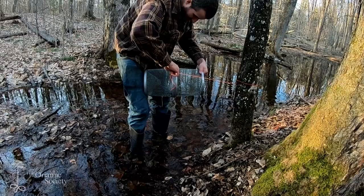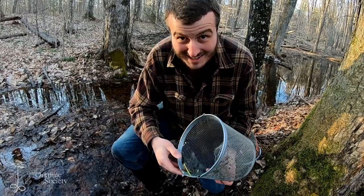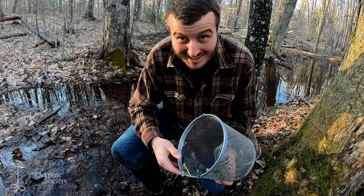Actually, I think we got one — just one salamander in this whole trap. And it's what we were looking for. This is great.